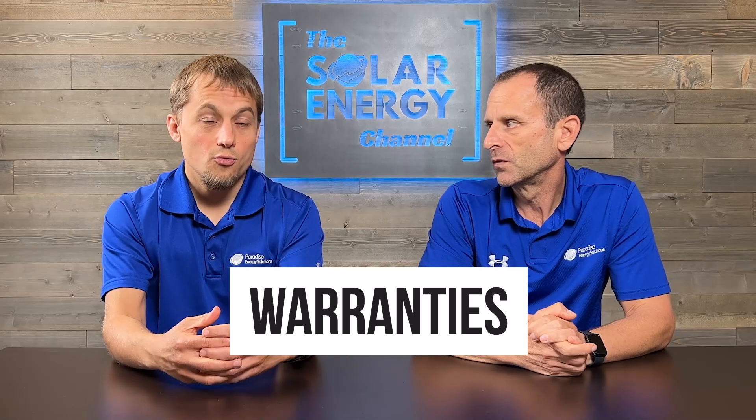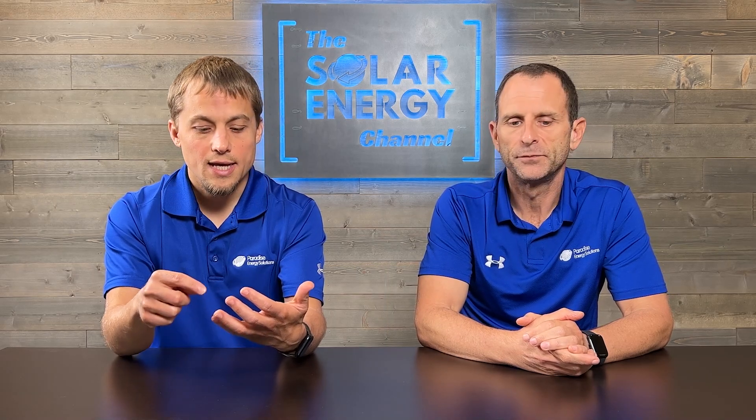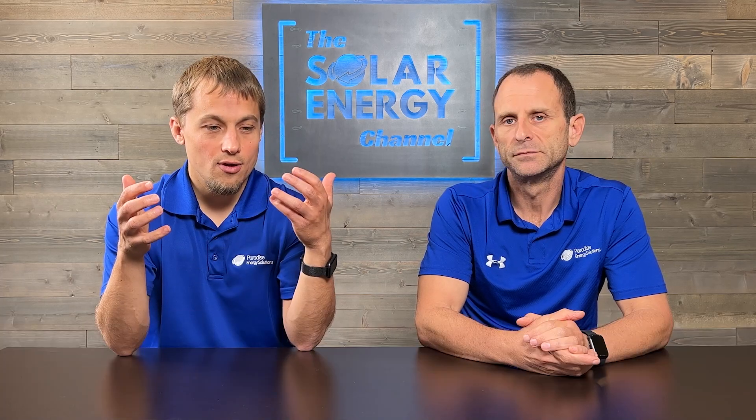Let's dig a little deeper into the warranties with a DC coupled and an AC coupled system. When talking about warranties, we have to talk about specific brands. The two main brands in residential solar and battery systems are Enphase and SolarEdge. Both on the face look very similar — 10-year warranties.